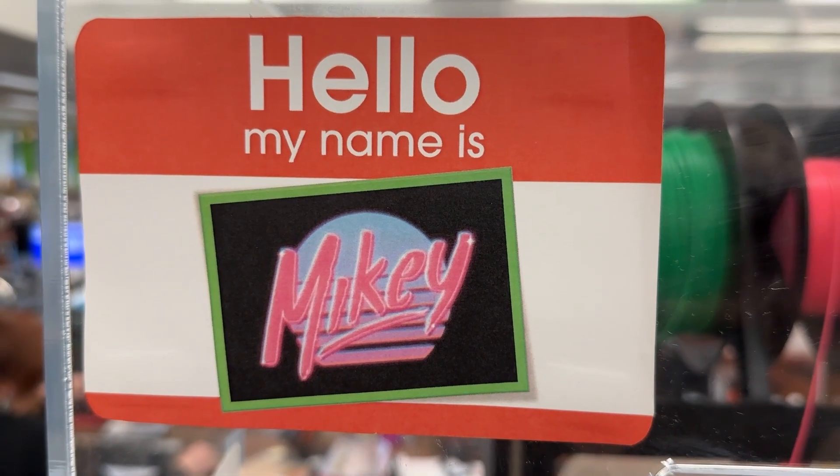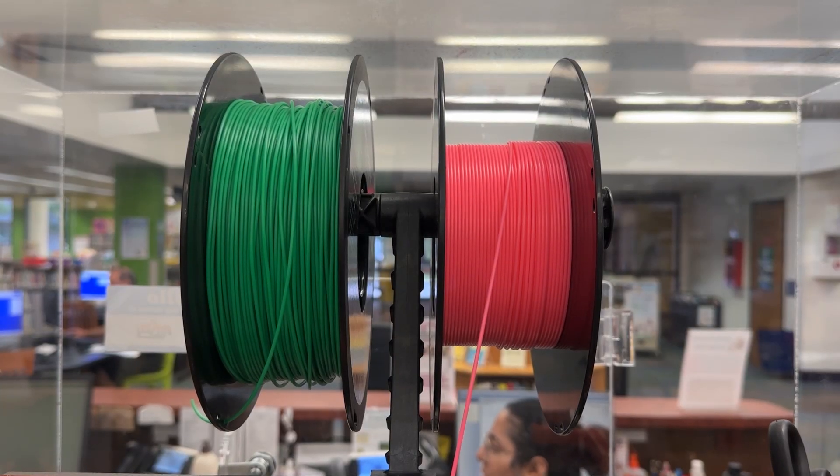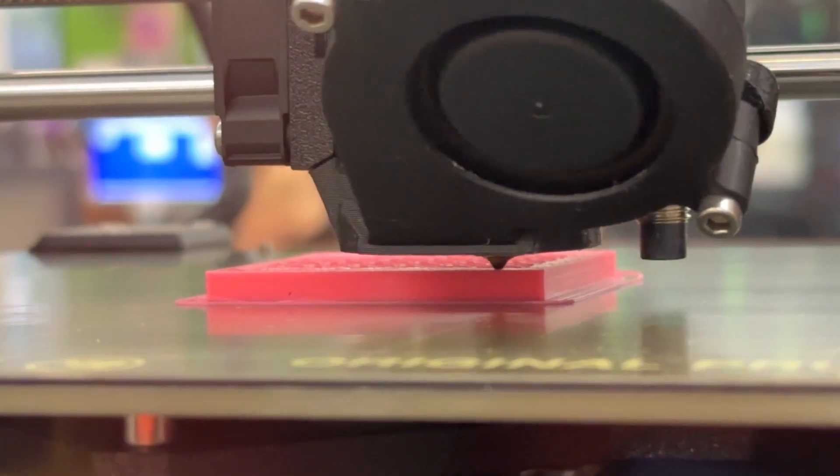We're here at the East Branch Library in Oviedo, in front of our 3D printer whose name is Mikey. 3D printing is the process of taking a digital file and creating a physical object from it. Our machine uses additive manufacturing to basically pull in that plastic string, melt it down, and lay it layer by layer to build something brand new.